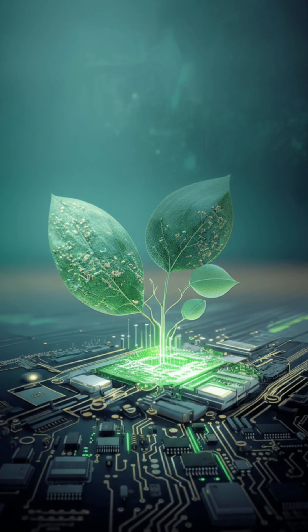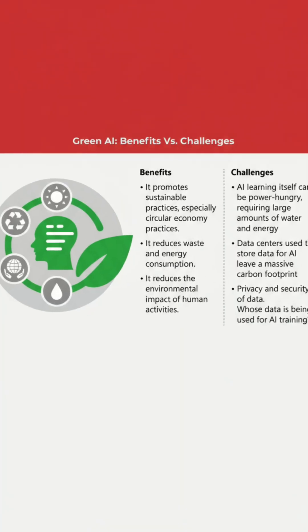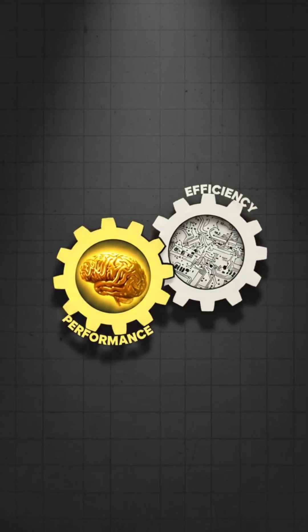As AI scales, sustainable design isn't just a buzzword — it's a necessity. For your next deployment, ask: are you optimizing for both performance and efficiency, or just brute force?